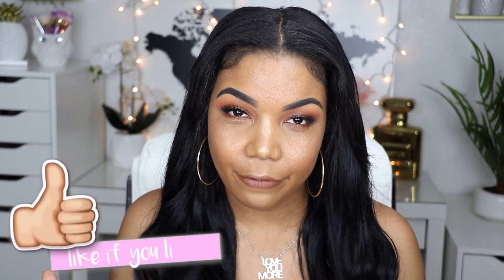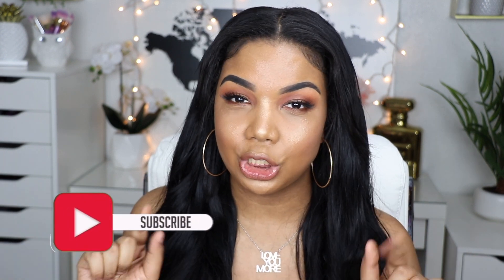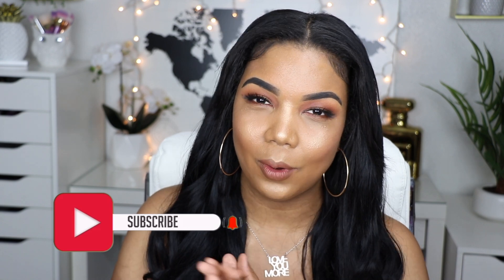I hope you guys found this helpful. Like this video if you like it, give it a thumbs up. Make sure you guys subscribe to my channel, click on the notification bell so you guys can be notified when I post a new video, and I will see you guys in my next video. Bye!